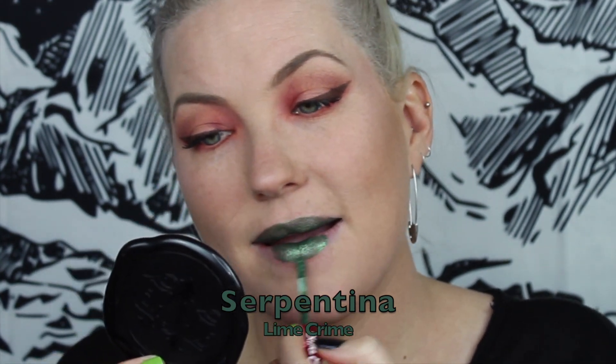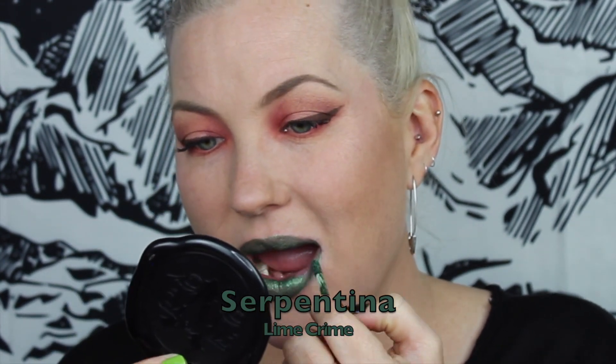Getting into some of the deeper green liquid lipsticks — I have this shade by Lime Crime called Serpentina. This is a deep metallic emerald green. It's a really sparkly metallic with a lot of micro glitter, so when it hits the light it's like little jewels on your lips. It's been a while since I got this one, but I think it was part of the Harry Potter collection — I believe it was supposed to be the Slytherin color.